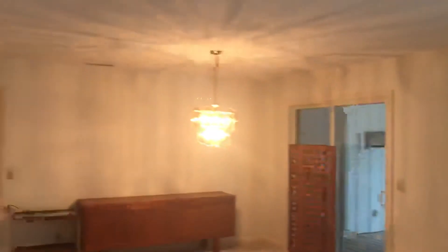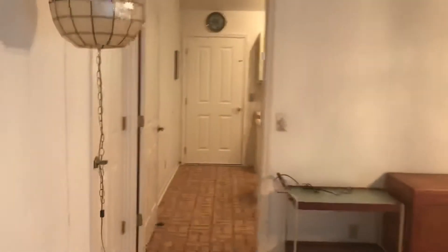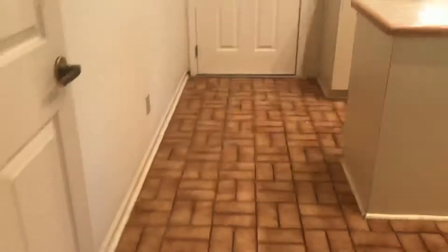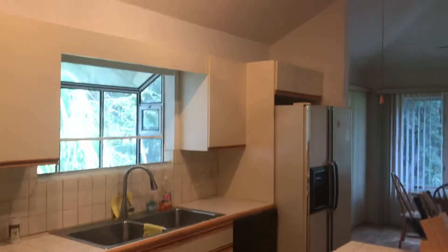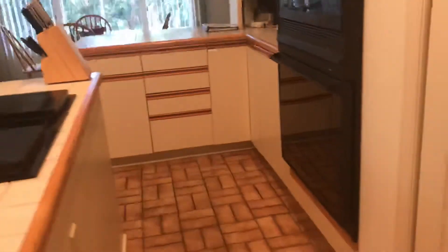We're going to come back here and there is the kitchen. This is actually some tile, and it is an eating kitchen so you do have some extra room over here.